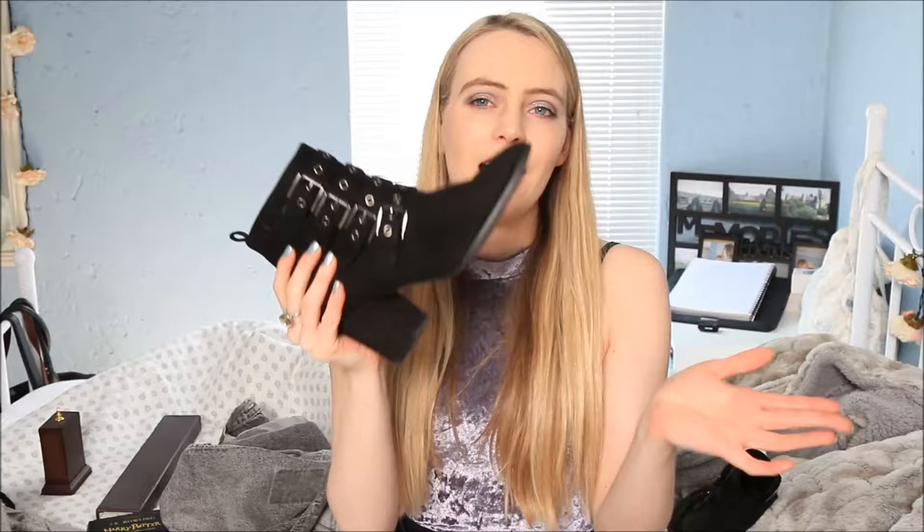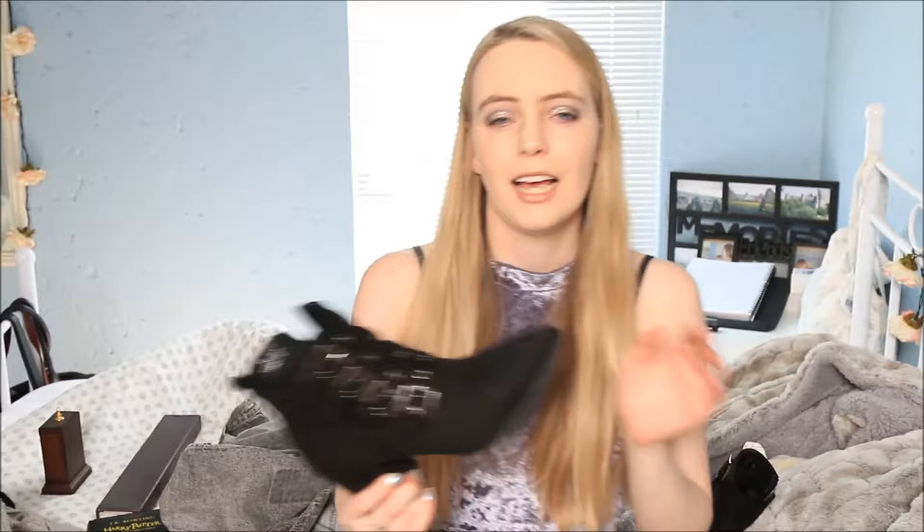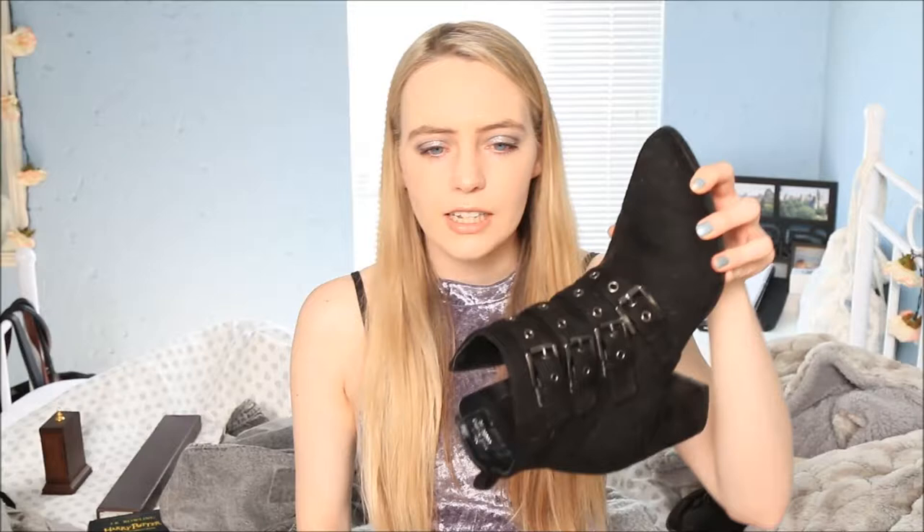My last item — and a lot of people on Instagram asked for a closer look at these — is another pair of boots. I know, I'm ridiculous! These are my new favorite boots, meant to replace an older pair that's getting worn out. They have buckles, which I love. They're from Mango and I got them on sale — the type of boot I never would have been able to afford at full price. I'm so glad I got them.